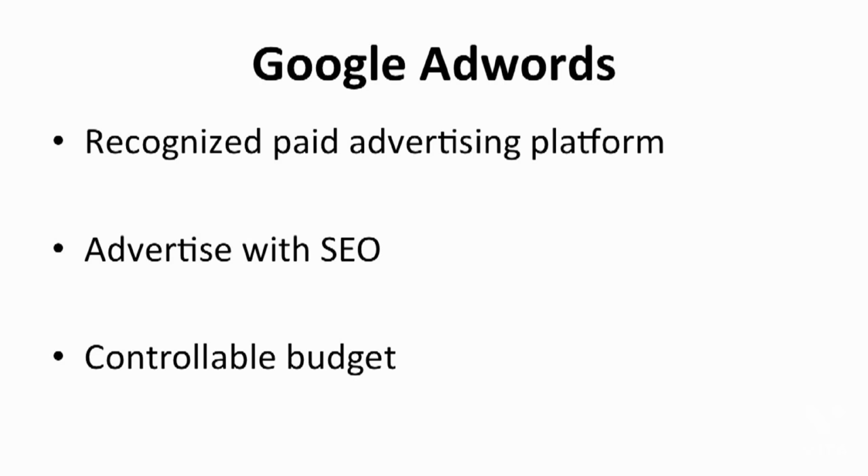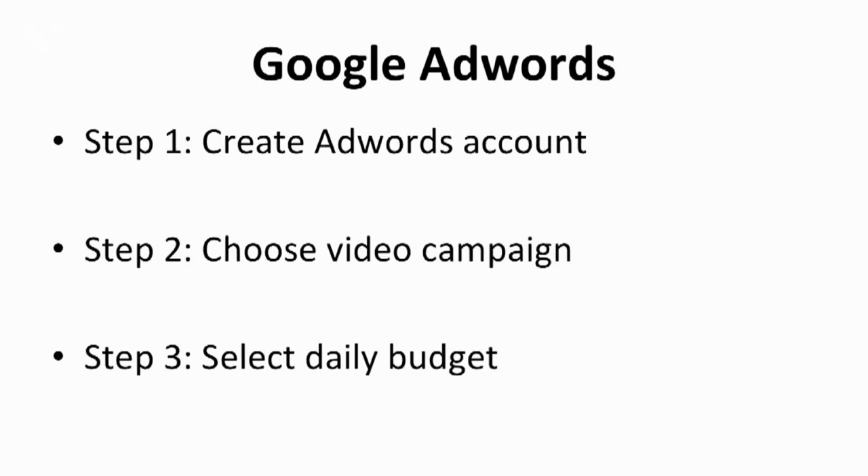Google AdWords is a popular and effective paid advertising platform. With a huge number of users, Google is indeed the most recognized ad platform in the world. More than half of the world's population uses Google's search engine daily, so using AdWords can double or even triple the traffic to your site. One feature of using Google AdWords is that it strengthens your SEO — search engine optimization. You will need to learn about the most searched keywords in your niches in order to get a good search result. With Google AdWords, your budget is fully under your control — you get to set your own daily budget for your advertising campaign. To start an advertising campaign with Google AdWords, you just need to follow five simple steps.